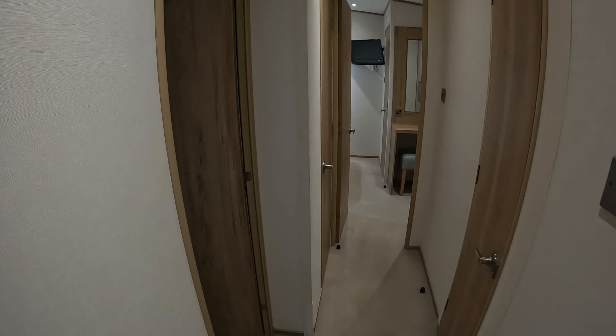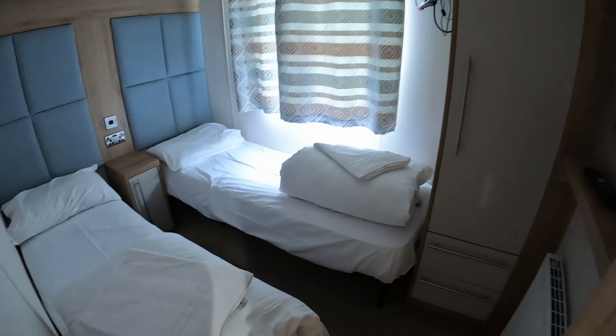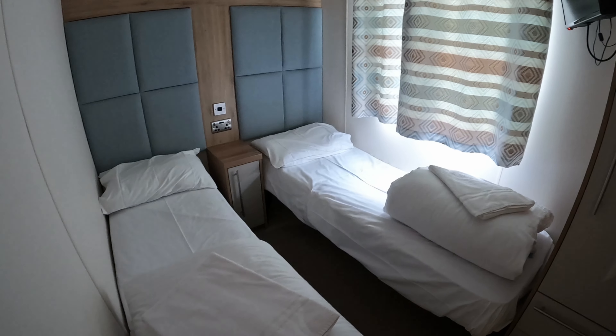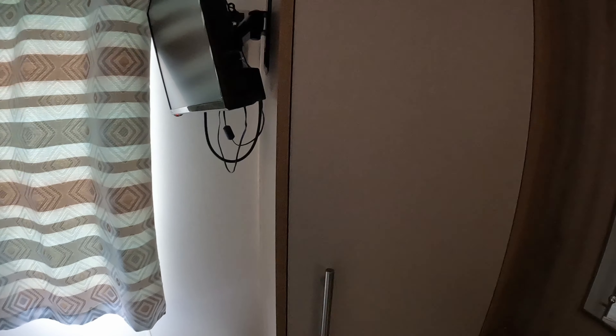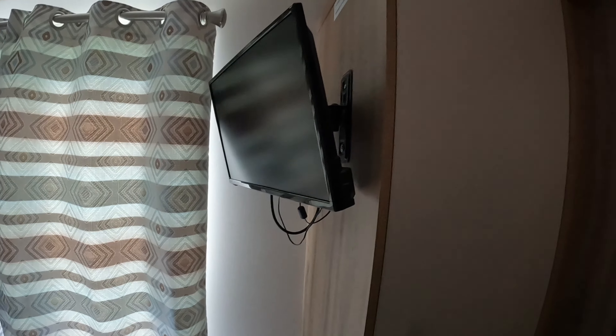Into your hallway, onto the bedrooms. On this one, like I say, this is a three-bedroomed. You have a twin bedroom. Twin beds. Get your wardrobe space. This one you have a TV, so the kids will be happy.